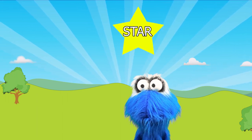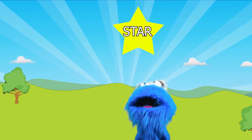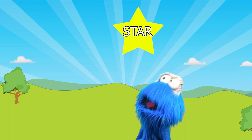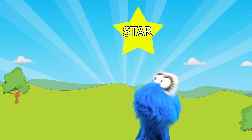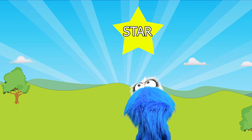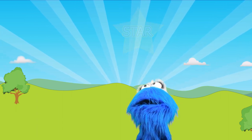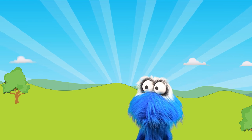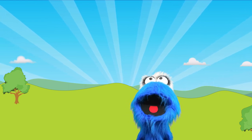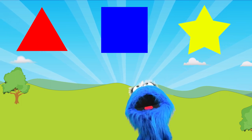Do you like stars? Stars can be big and they can be small! Stars can be in the sky too, because you see them at night! Let's find the star! Want to help me? You do! Okay, get ready — here we go! There are three things above me!